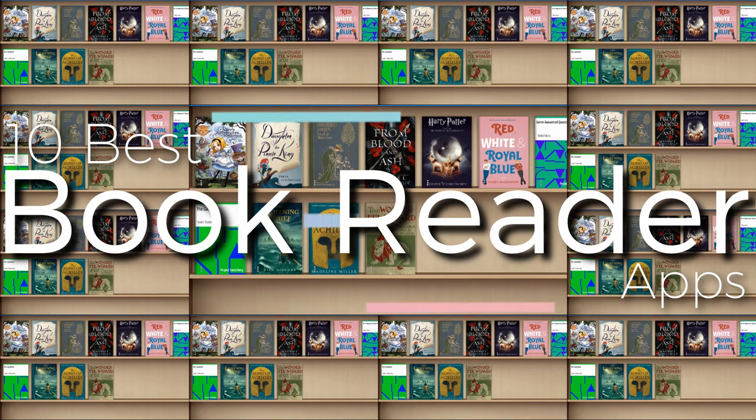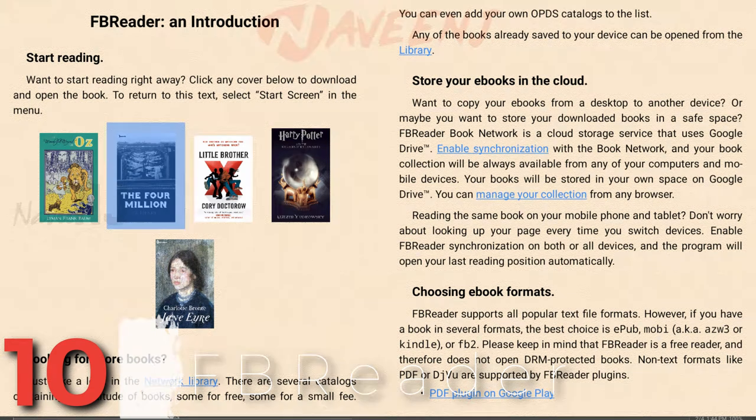10 Best Book Reader Apps. Number 10: FB Reader.